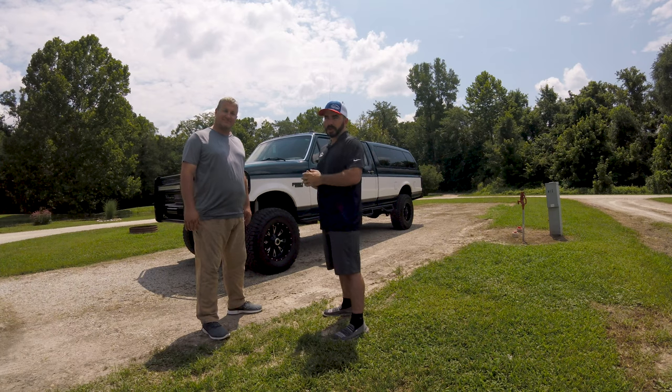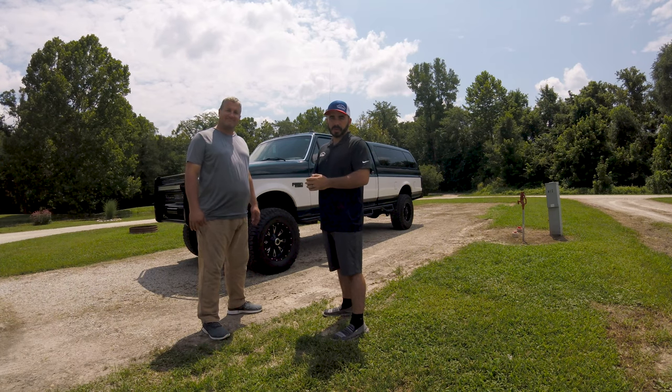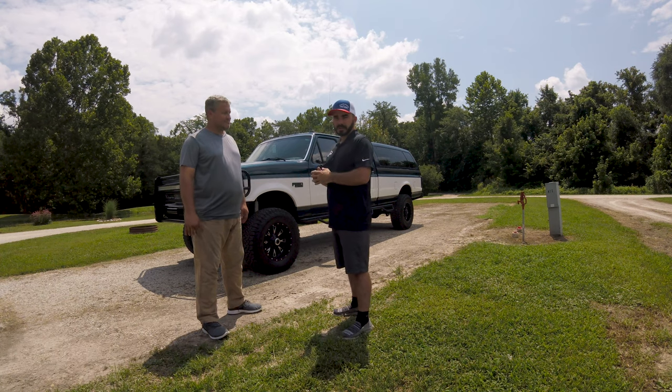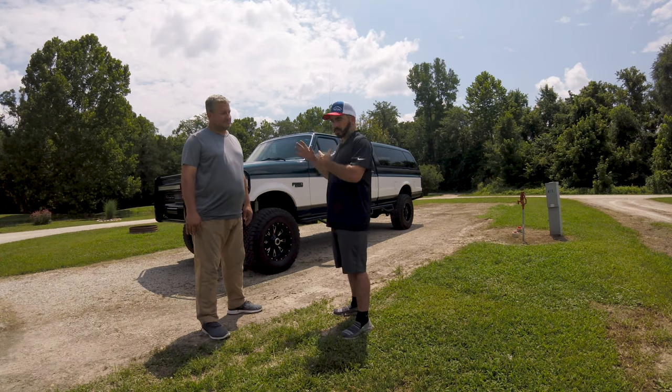Hey guys, Paul from CP Addicts here. We're out at the St. Louis area Power Strokes Rally with Scott Fostick and his 96 F350. He's going to tell us a little bit today about some of the modifications he's done to it.